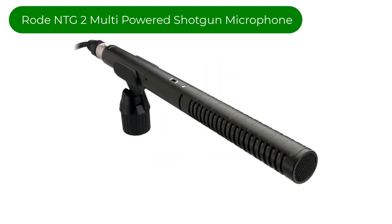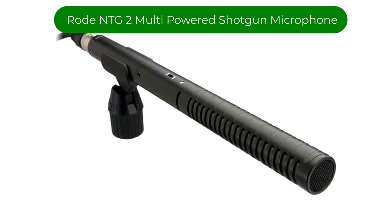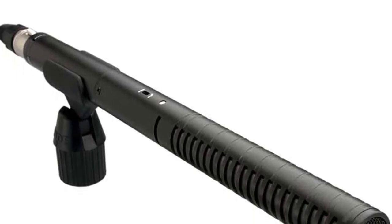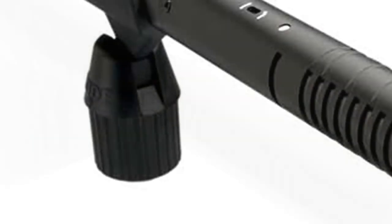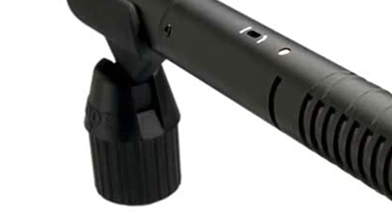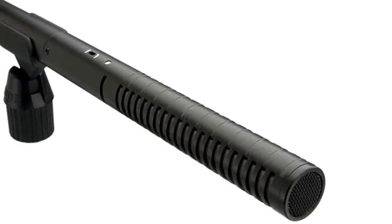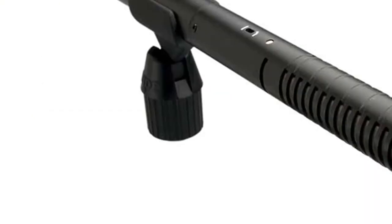Number 3. Our third best pick is the Rode NTG-2 Multi-Powered Shotgun Microphone. This is a short-range shotgun mic with a precise sound and excellent rejection for its price point. The model is rather light yet has a sturdy appearance and feel. It is, as one would expect from Rode, a high-quality piece of gear, and that's why we have chosen it as the overall best shotgun mic on our list. We were satisfied with the aesthetically pleasing looks and sturdiness of this mic, and Rode backs the entry-level NTG-2 with a generous 10-year guarantee.